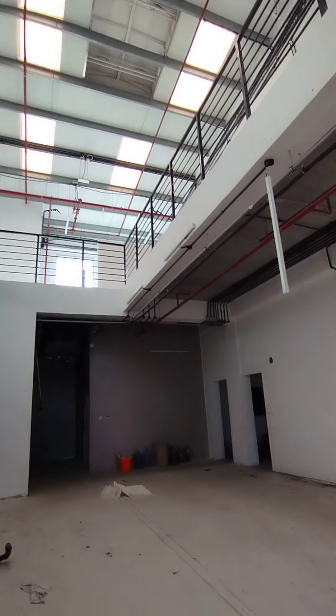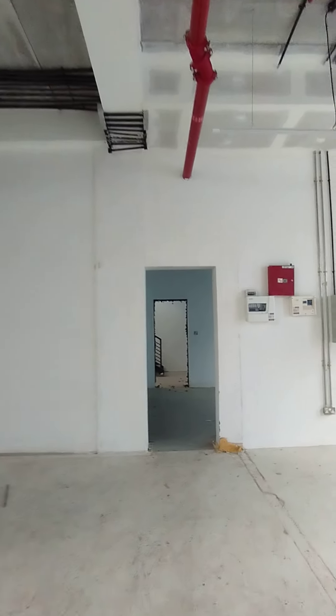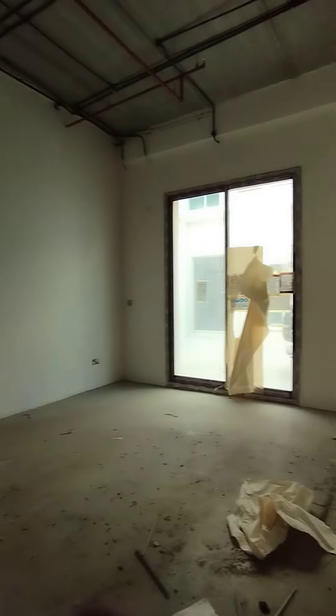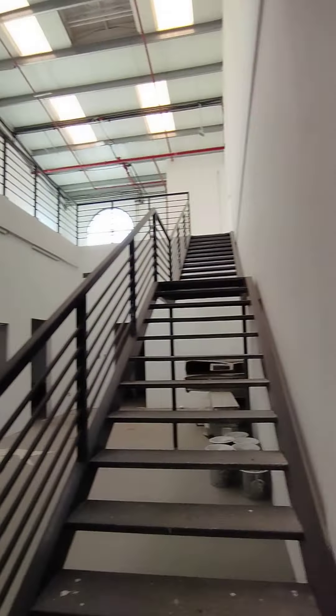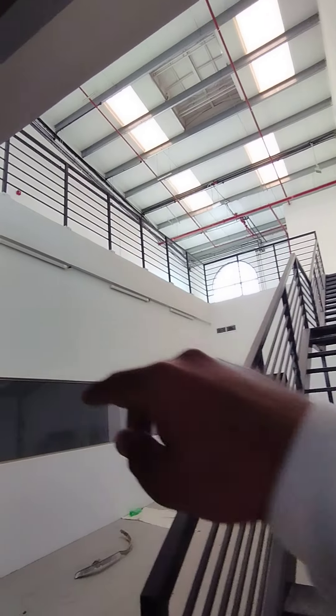Let me show you how they merged these two units with the adjacent unit — they opened in between. This is another door from this side. This was their reception area, the office area. They made some decoration on the wall. From this way, you can also go to the mezzanine floor and then reach into the other mezzanine floor.